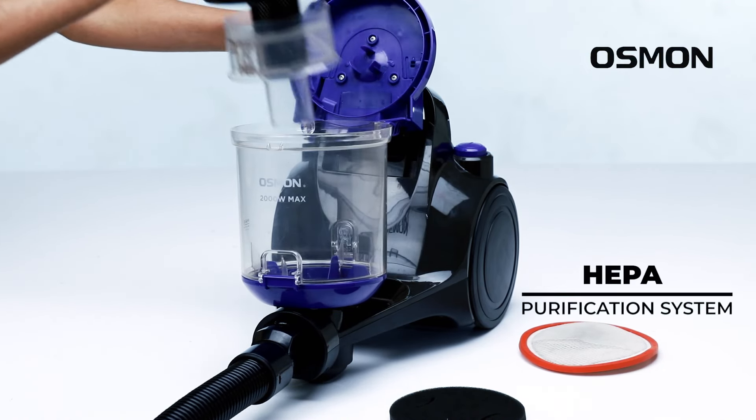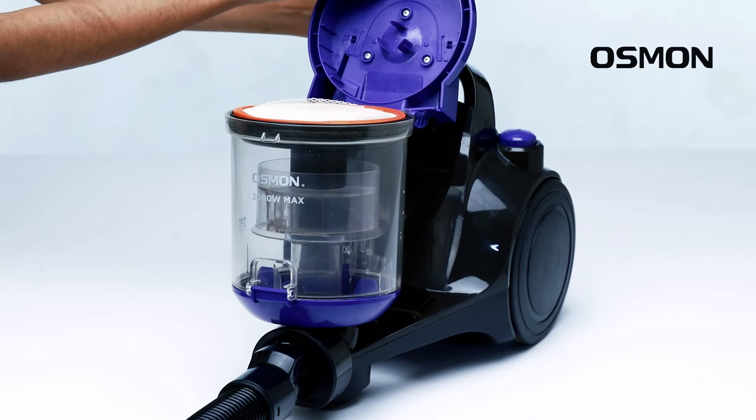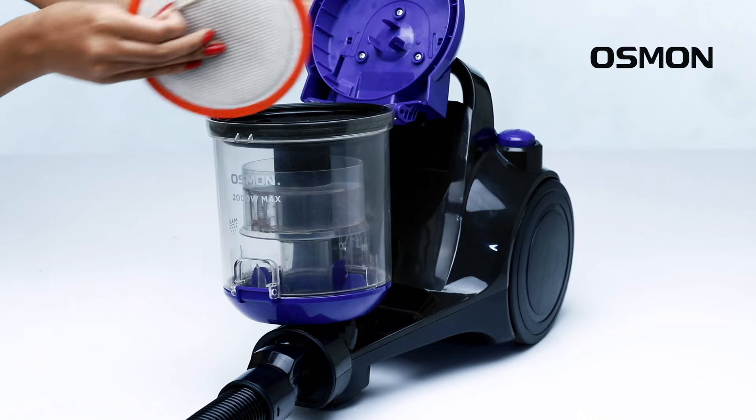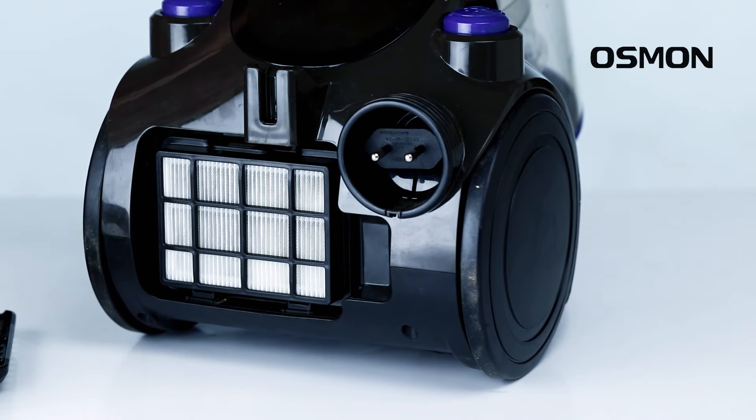Thanks to the central HEPA purification system, we can clean the house without using masks, and these washable filters are easy to remove. This bagless vacuum cleaner also has an exhaust filter for double filtration.